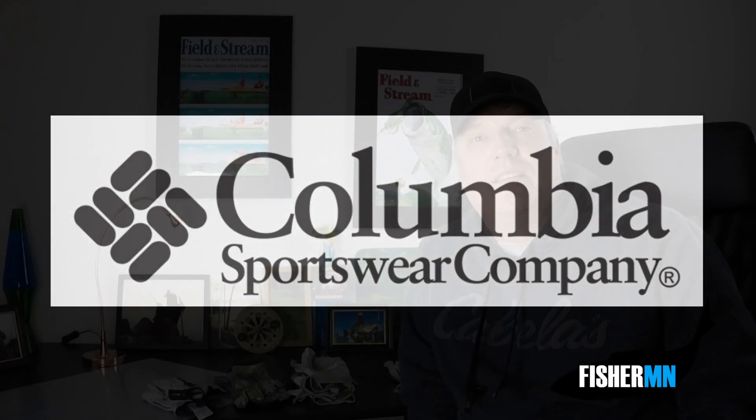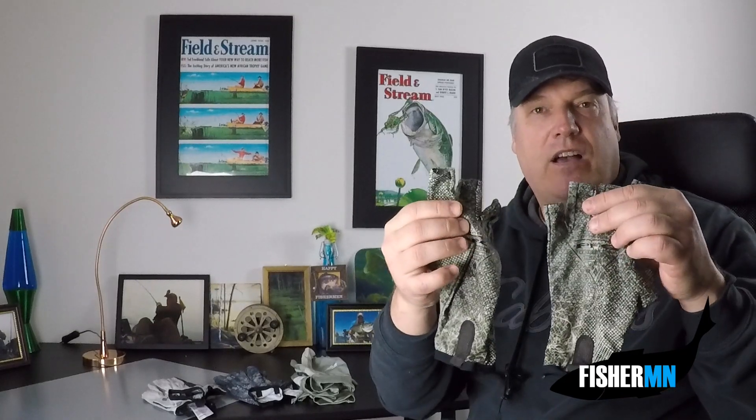I have three brands of fishing gloves that I wear. A couple of them you've probably heard of before, and the third was actually a nice surprise to me this summer. The first brand is Columbia Sportswear. Columbia makes two types of fishing glove — the more basic terminal tackle gloves, which I call Sun gloves.